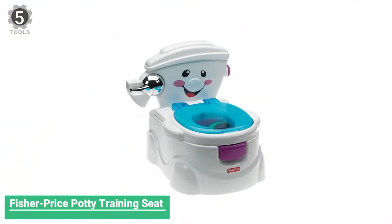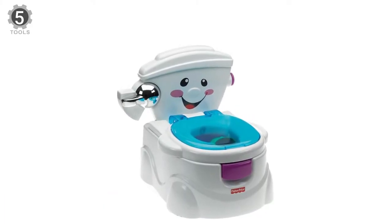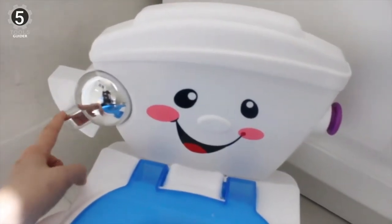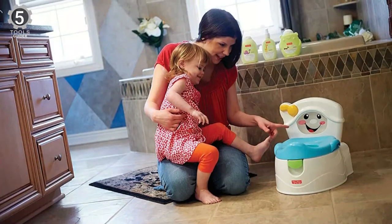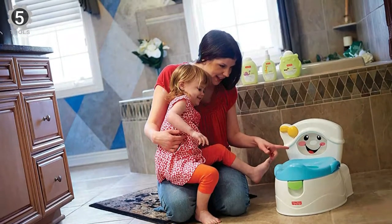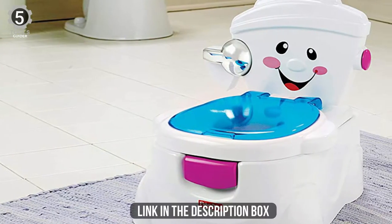Number 5: Fisher-Price Potty Training Seat. The Fisher-Price Potty Training Seat is about making potty training fun, with details like a flushing lever and a bright smiley face on the backrest. The bowl is easy to remove for cleaning, and handles are on each side to help kids feel safe. There's also a splash guard for little guys. The potty ring is removable too, so it can be used on a full-size toilet when they're ready to move on. Three AA batteries are required to fuel all the fun.